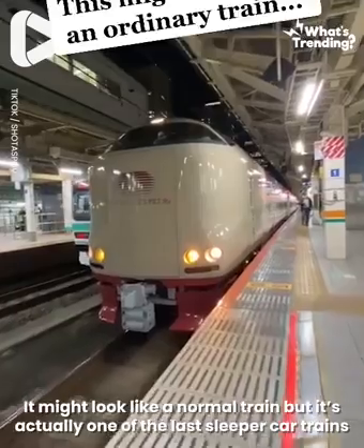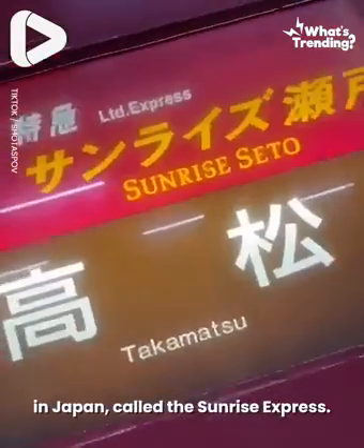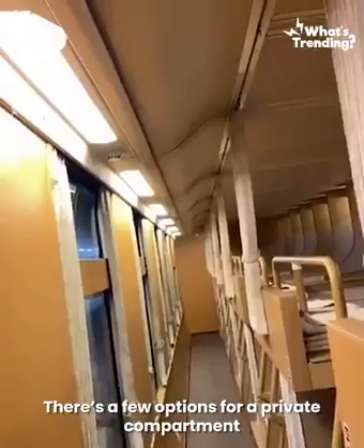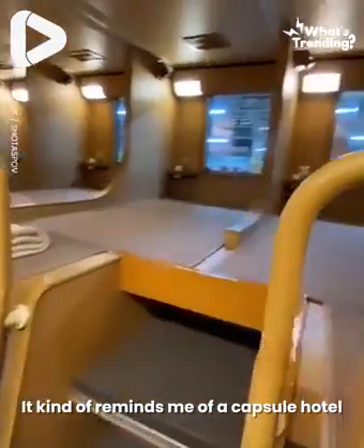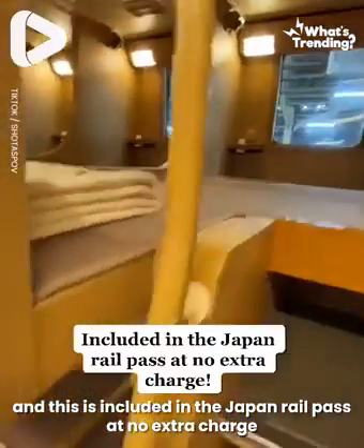It might look like an ordinary train, but it's actually one of the last sleeper car trains in Japan called the Sunrise Express. You board the train at night and you arrive just in time for the sunrise. There are a few options for private compartments, but this is the Nobi Nobi seat. It kind of reminds me of a capsule hotel, and this is included in the Japan Rail Pass at no extra charge.